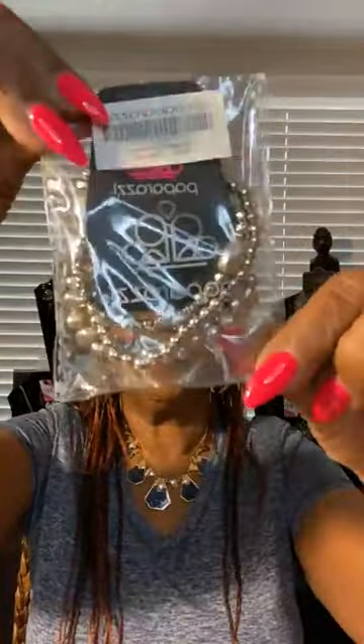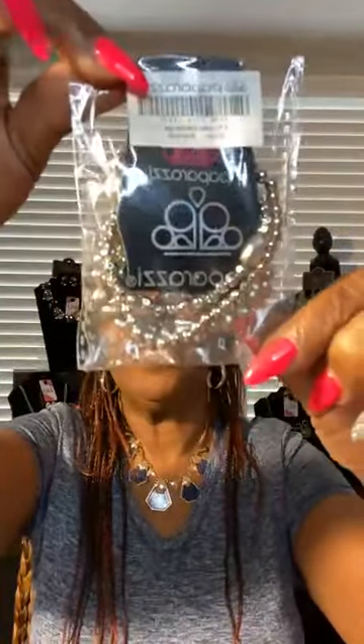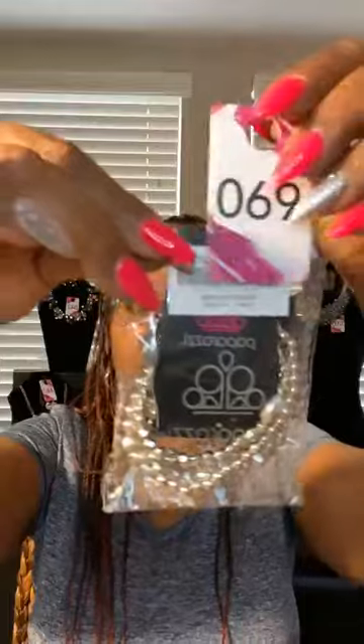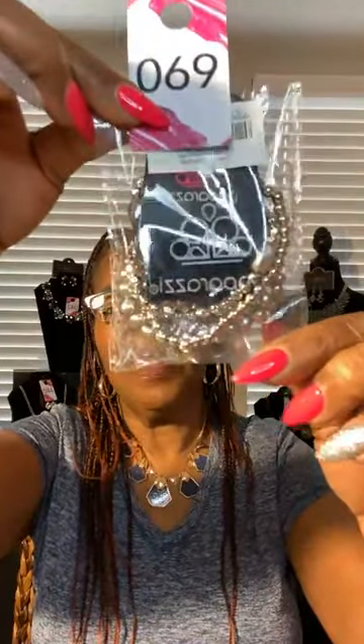This is another stretchy bracelet, it's in silver. Beautiful, all in silver. You have three bracelets in one. Everything is $5. This will be number 69. Cute. Number 69. All in silver, stretchy band.